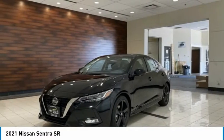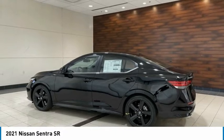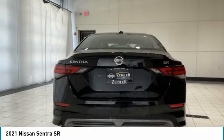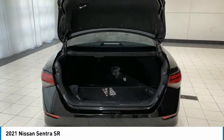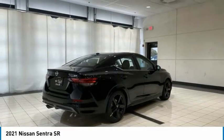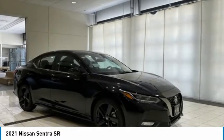Wouldn't you look great in this vehicle? Stop in today and see for yourself. For more information, visit www.tank.com. There she is.